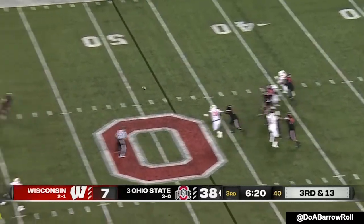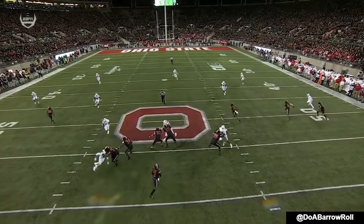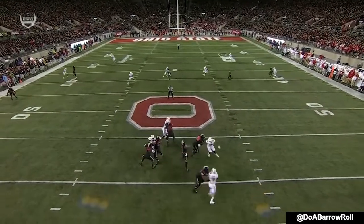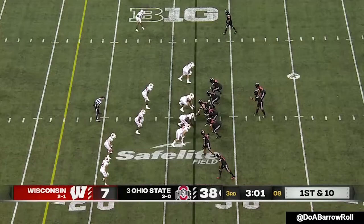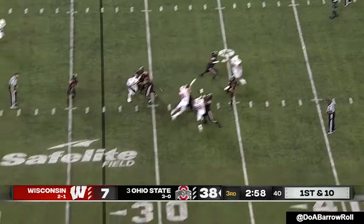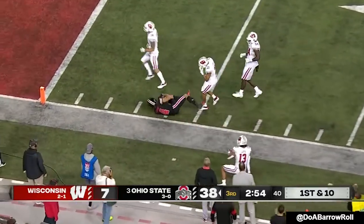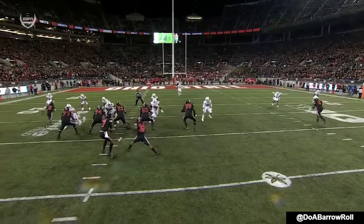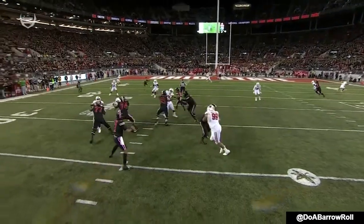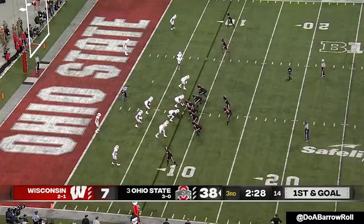The Badgers do bring pressure. Stroud has time, beginning to see what these seam routes they were able to hit earlier do — the safety drops down into the middle. Stroud delivers on the sideline and Fleming is wide open. Watch the corner out here bail — he's almost to the goal line. I don't know if that's a miscommunication.